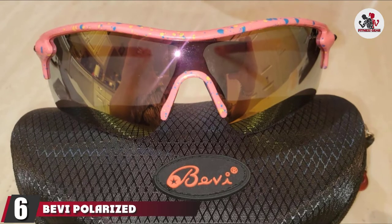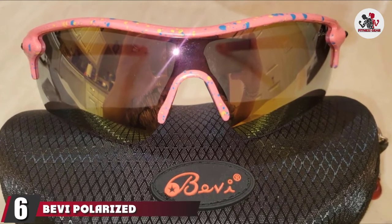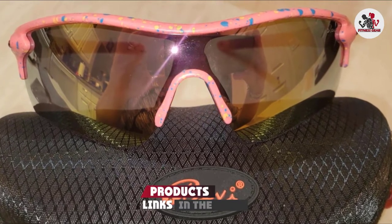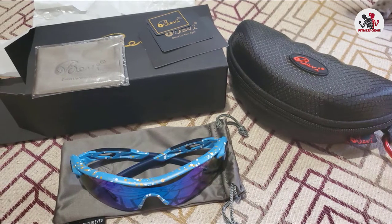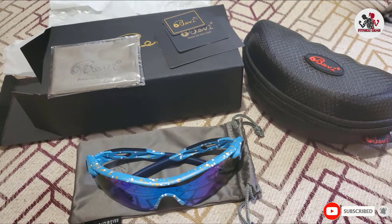The number 6 position is dominated by Bevy Polarized Sports Sunglasses. Corded sunglasses are ideal for running because you don't have to worry about them falling off and breaking or scratching when they hit the ground. That's why we love Bevy Sports Sunglasses, which boast polarized lenses and flexible, lightweight thermoplastic frames.